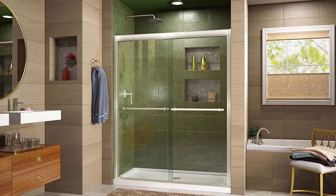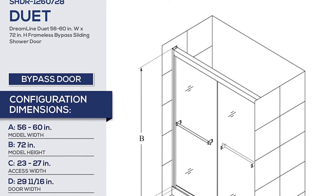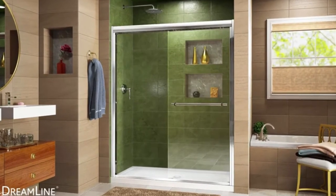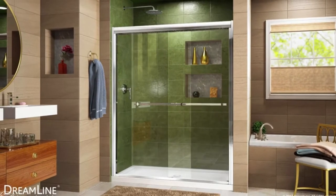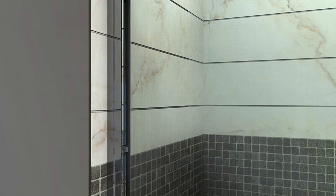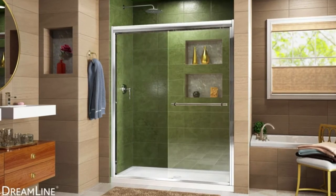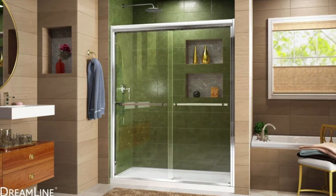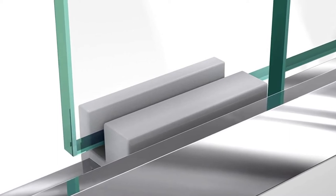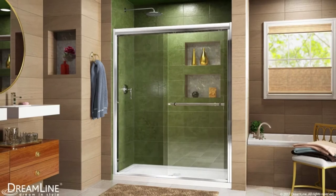At number 3: the Dreamline Duet Semi-Frameless Door. We have the Dreamline Duet 56-60 inches W by 72 inches H semi-frameless door. Like the top-rated models we have seen, it comes with many cool user features. The door measures 56-60 inches in width and 72 inches in height, with a walk-in opening of between 23-27 inches, leaving you with an easy way to access your bathroom. There is a double sliding bypass configuration that maximizes your entry and allows you to access the shower from either the left or the right side.